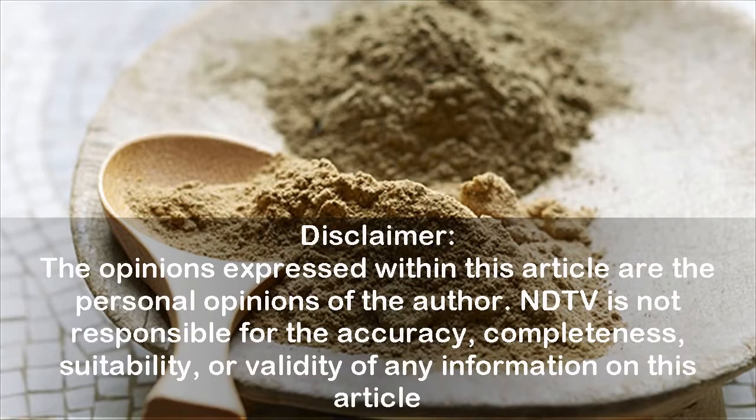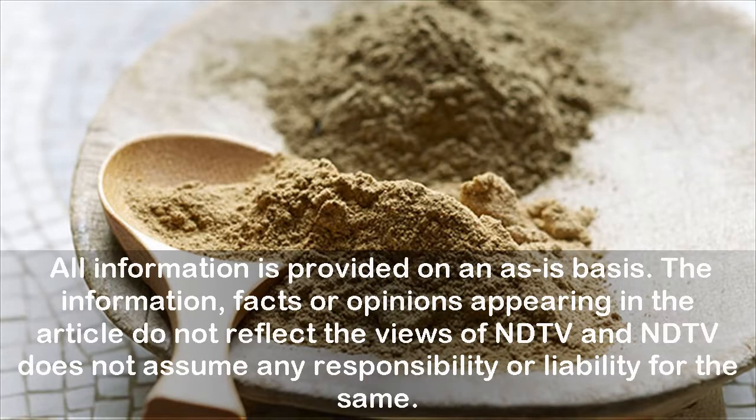Disclaimer: the opinions expressed within this article are the personal opinions of the author, and ETV is not responsible for the accuracy, completeness, suitability, or validity of any information in this article. All information is provided on an as-is basis. The information, facts, or opinions appearing in the article do not reflect the views of NDTV, and NDTV does not assume any responsibility or liability for the same.